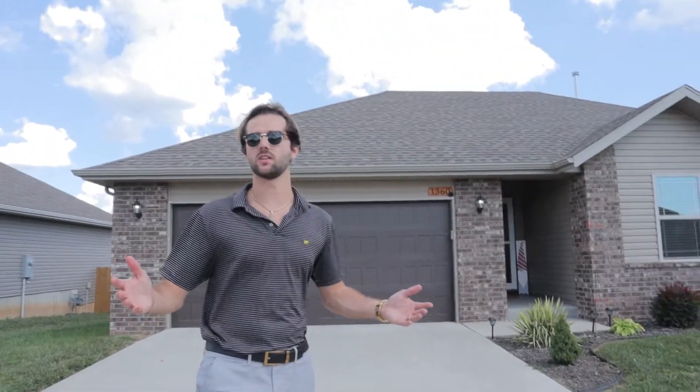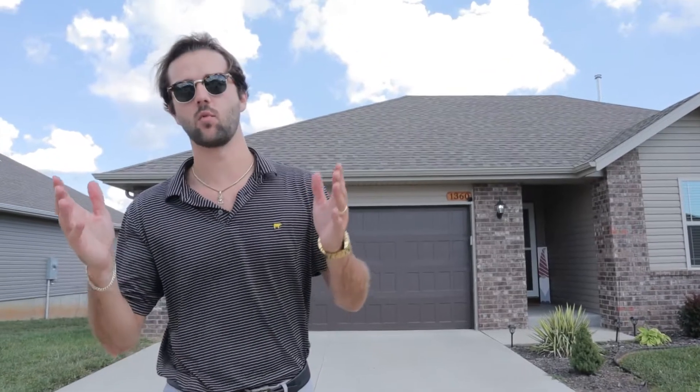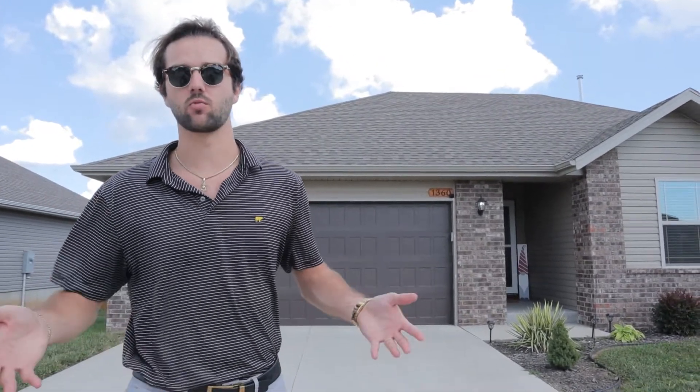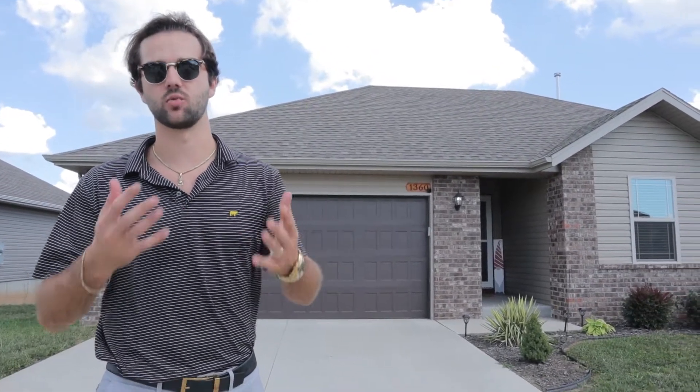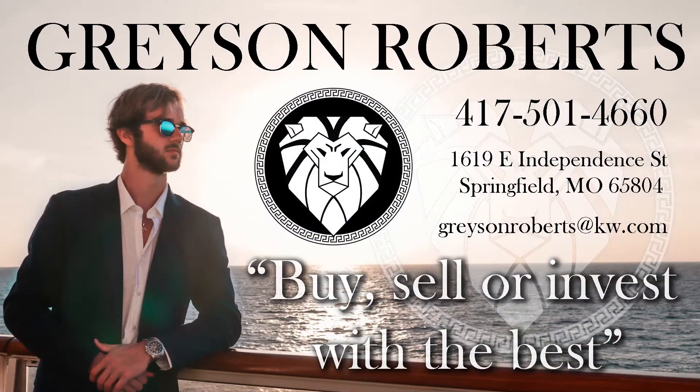Welcome to 1360 on South Marzelli. This is a beautiful property at an even more beautiful price. We're in Republic, Missouri. My name is Grayson Roberts, your real estate agent's favorite realtor. If you're looking to buy, sell, or invest with the best, 417-501-4660 or GraysonRoberts at kw.com.